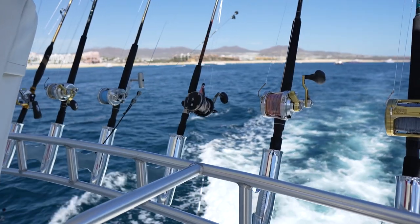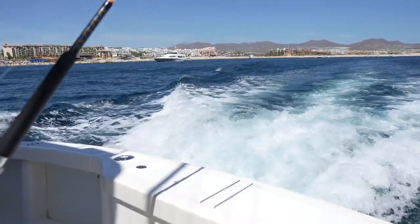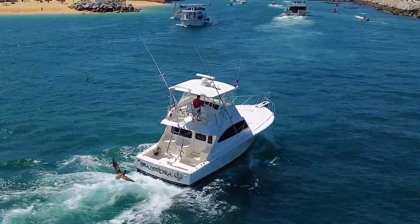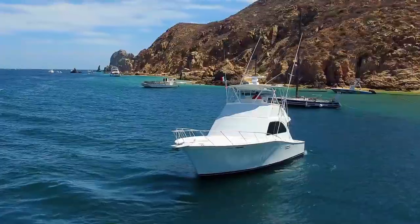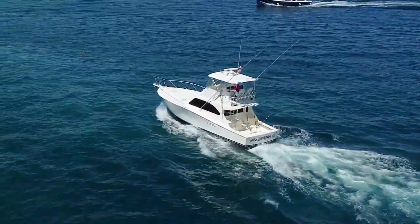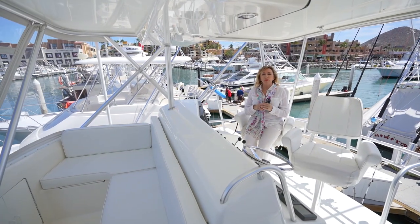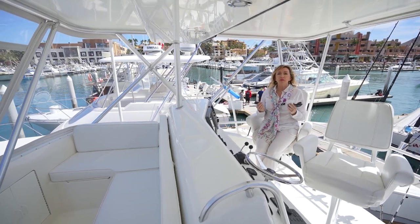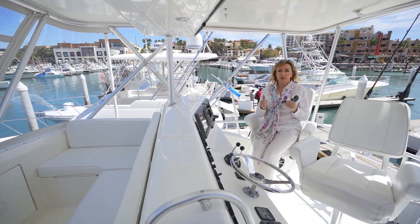With her twin 480 horsepower engines, Sea Senora cruises at 26 knots and has a top speed of 35 knots. What makes this purchase so attractive is the fact that the vessel has a permanent slip in Cabo San Lucas, which is paid until June of this year. The boat is LLC owned so the transaction can be simplified, and you have the option of leaving the boat in a successful charter program which pays for the overhead. That wraps up our tour of this beautiful 42-foot Post convertible Sea Senora. If you'd like more information or you'd like to take a look yourself, please do not hesitate to contact us. Thank you for watching and good fishing!